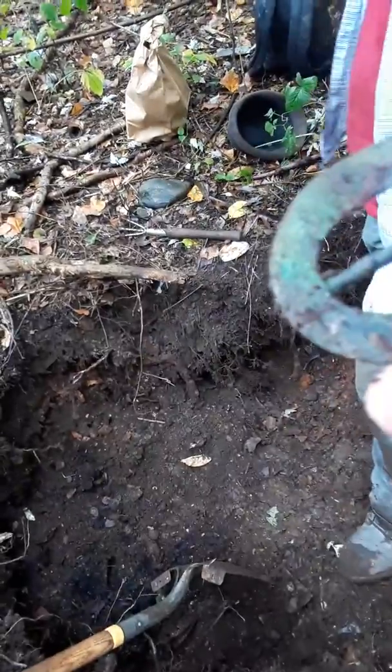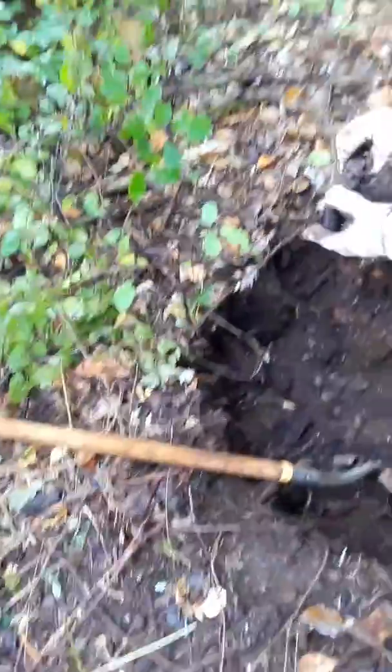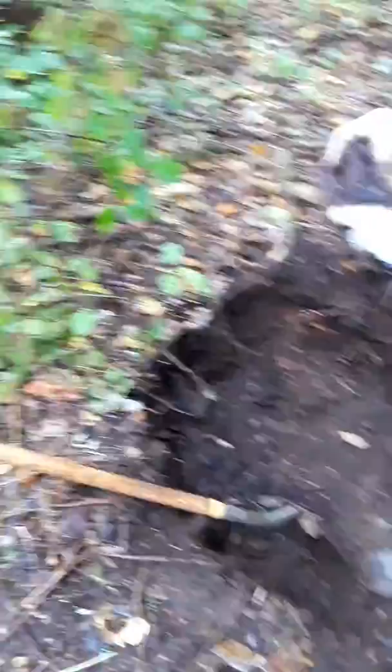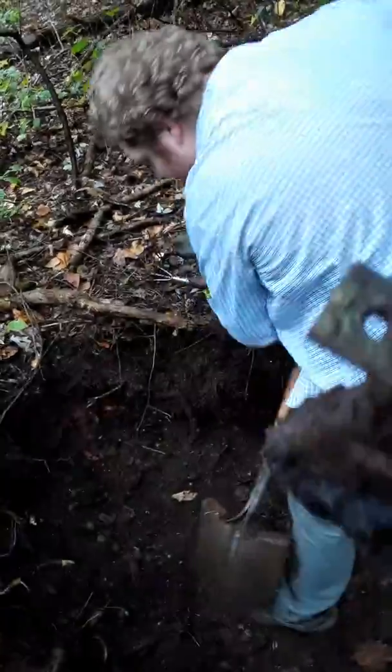Copper belt buckle — nice. What is that? It's got all kinds of design on it. Oh, it's a door latch — it's an old door latch. That copper thing is right near that little shovel — it's part of a door. Pretty neat. All that right there is copper — it does have a design on it, the plate.